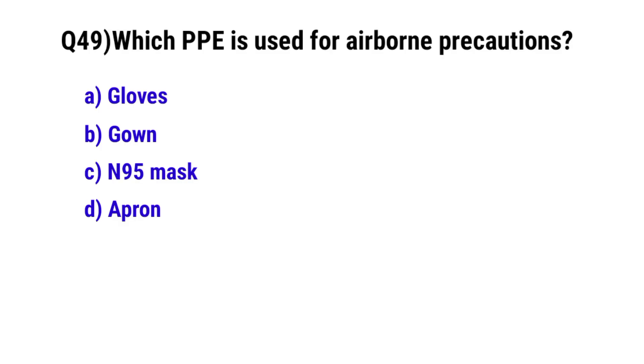Question number 49. Which PPE is used for airborne precautions? The correct option is C. N95 mask.